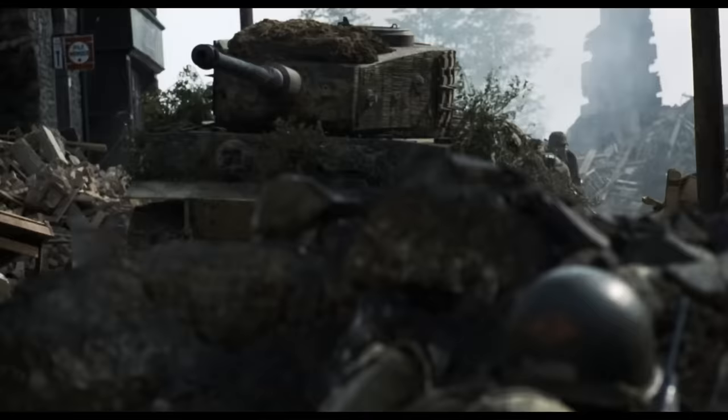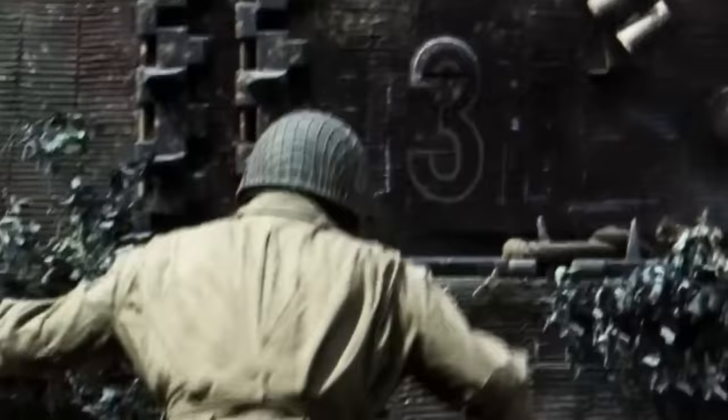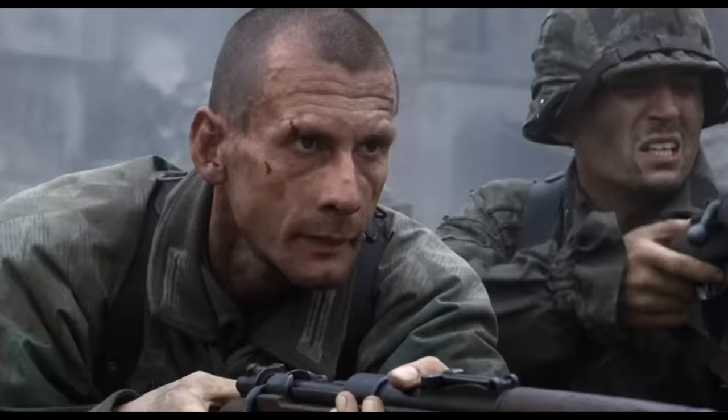Look closely at the Tiger tank during the bridge battle and how it has a strange rigid surface. That's because it's covered in zimmerit, a defensive putty-like substance that keeps magnetic tank mines from attaching to the vehicle. Miller and his soldiers were obviously expecting this, which is why they made sticky bombs in preparation for the battle.